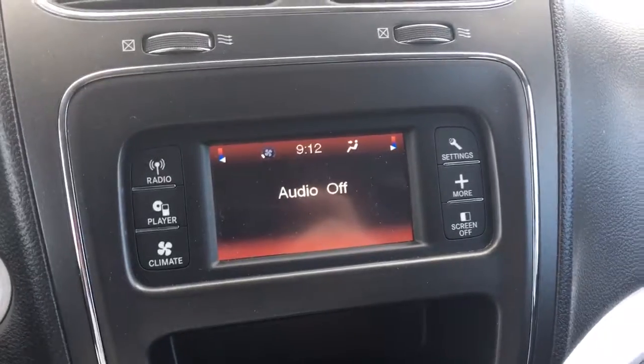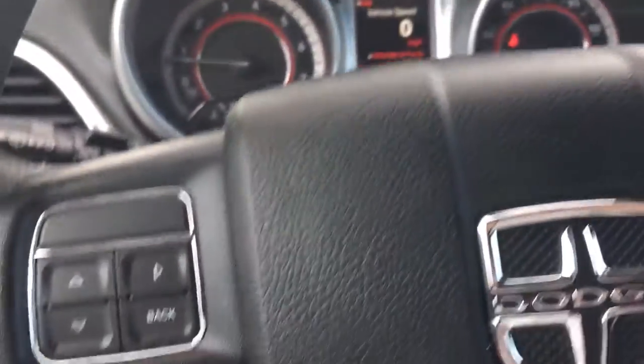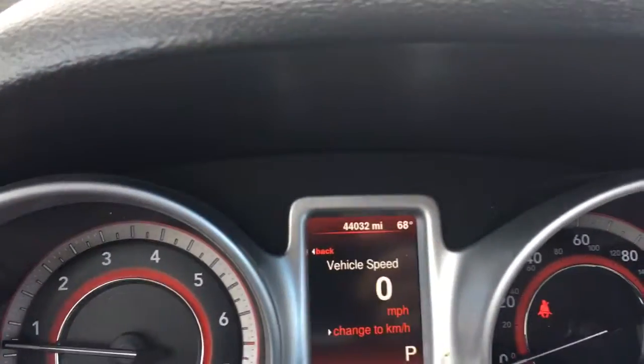This is a push-button start vehicle. AM, FM, and it has a CD player along with an auxiliary port, a USB port, cruise control. Get a good look all the way around here. And only 44,032 miles on it.